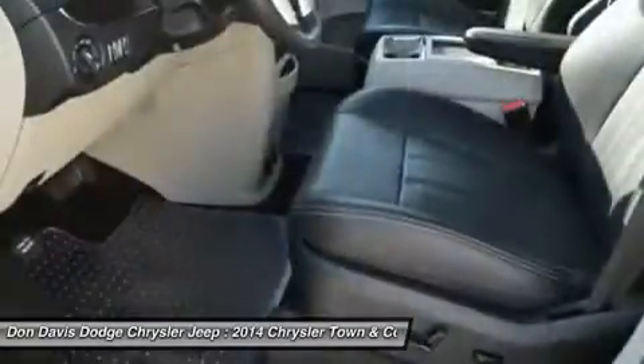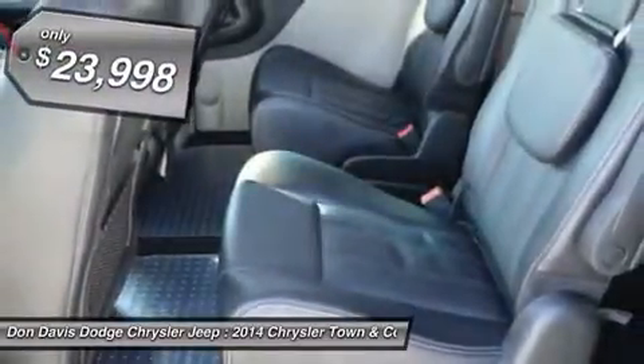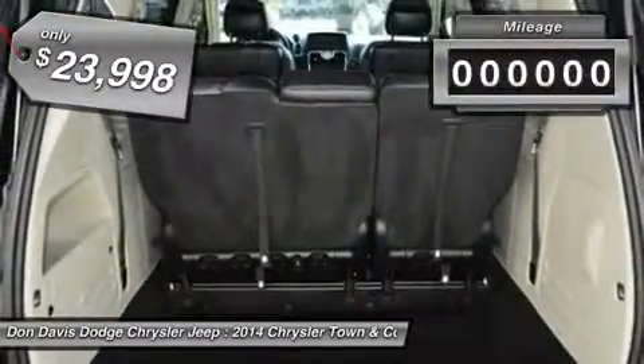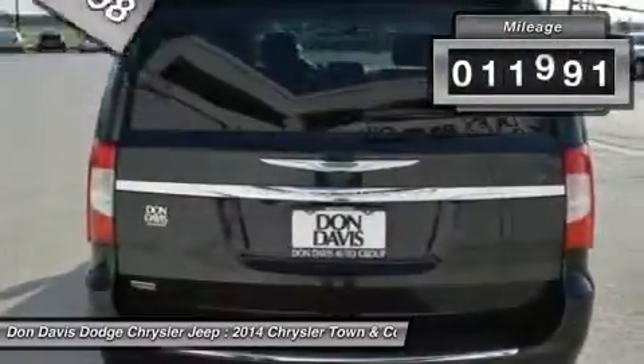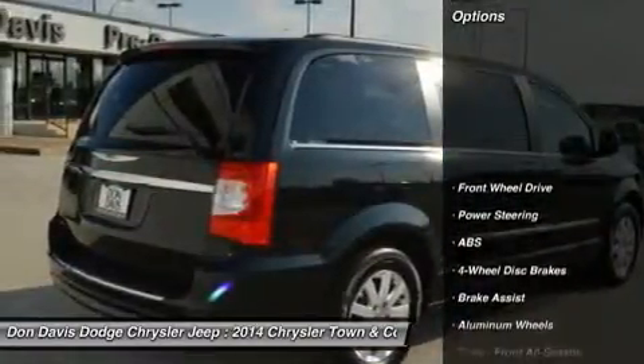Seat 7 comfortably and choose from stow-and-go seating or the innovative swivel-and-go seating, and is priced below $25,000. This vehicle has less than 15,000 miles. Here are some of this vehicle's great options.